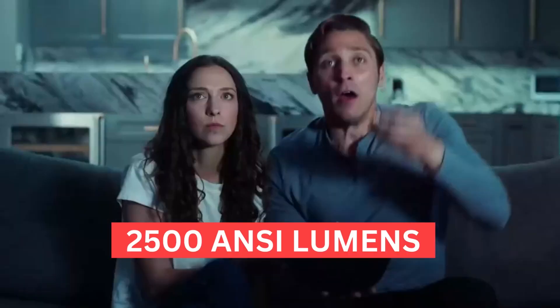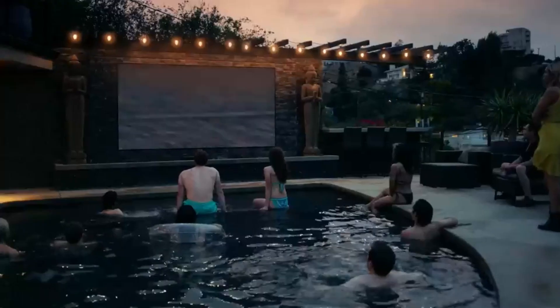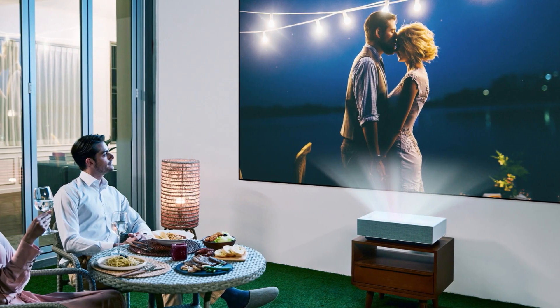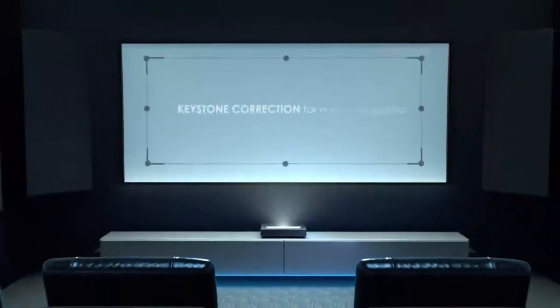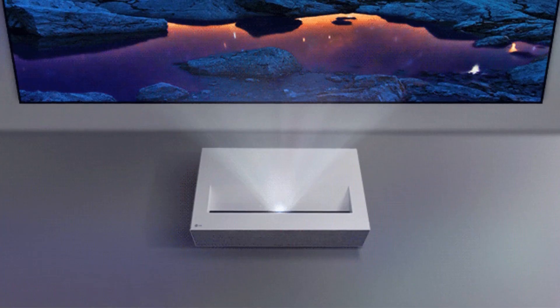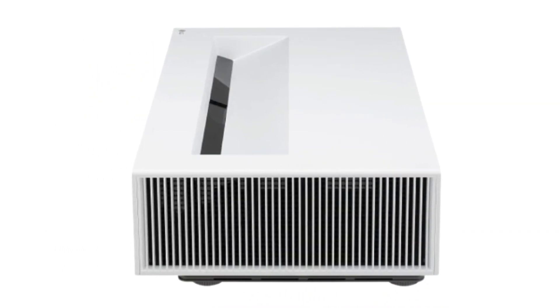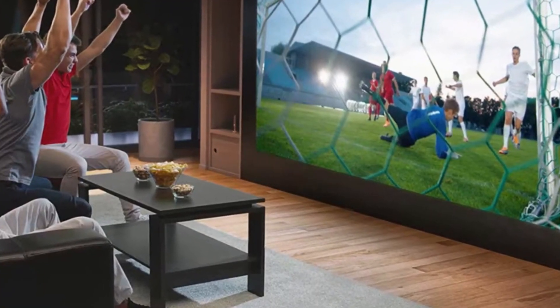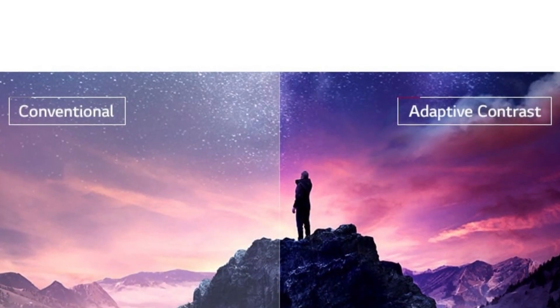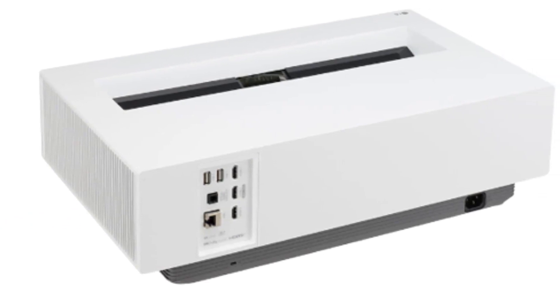The projector features an admirable 2500 ANSI lumens brightness. This is more suited for a proper home theater setup with dim or no lights on. It does suffer slightly in brightly lit rooms as the image on screen fades. It does have native 4K resolution so images look sharp and crystal clear. Another standout feature is the automatic brightness optimizer, which automatically adjusts the brightness depending on the surrounding lighting conditions, ensuring you're getting the most optimized experience in any lighting environment. Color contrast is rated at 2 million to 1 for deep blacks and bright whites.